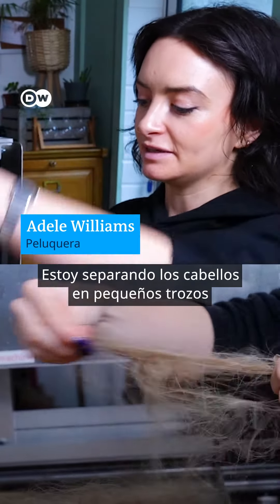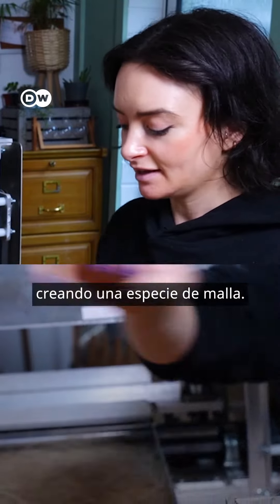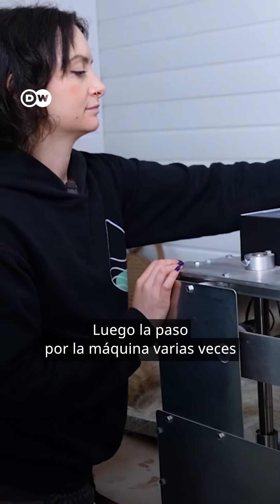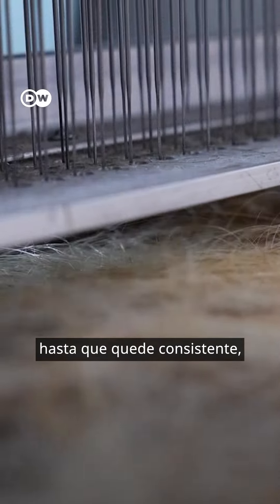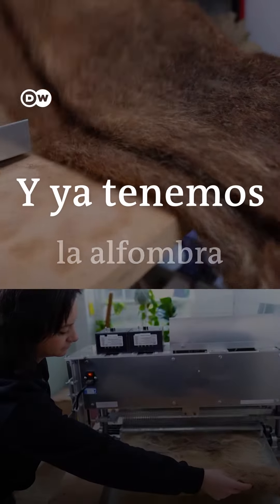What I'm doing is I'm splitting it up into fine little pieces so that it resembles a piece of netting, and then this gets fed through the machine multiple times until it gets thick enough, about an inch thick really, and then it's a hair mat.